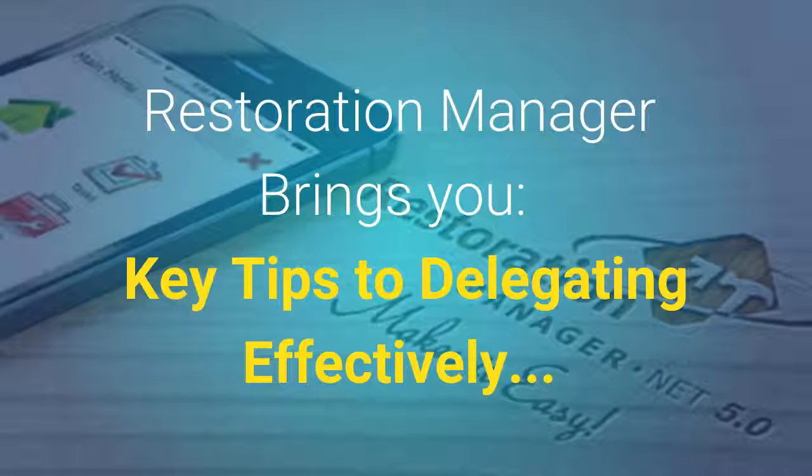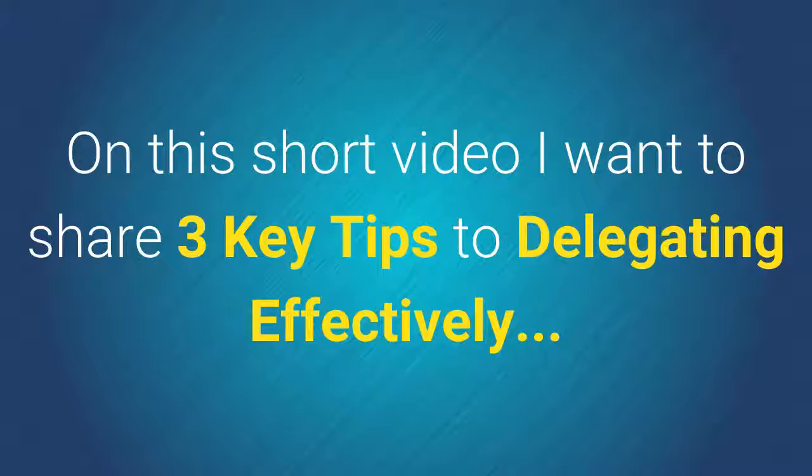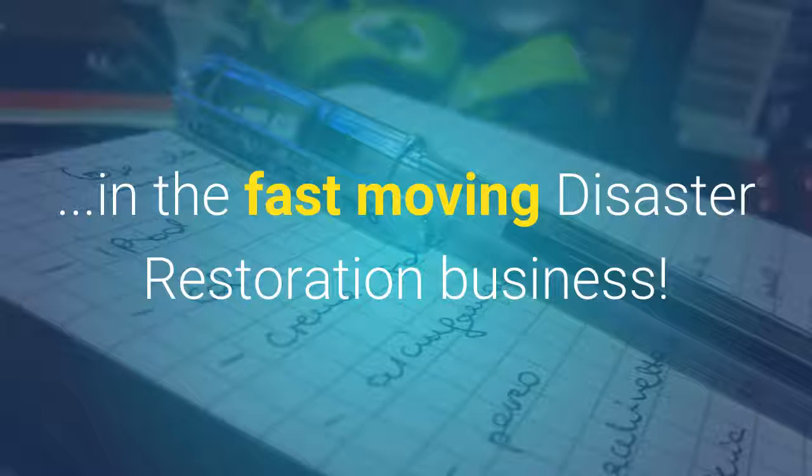Restoration Manager brings you key tips to delegating effectively. Hi, Dan Murray here with your Restoration Coach. In this short video, I want to share three key tips to delegating effectively in the fast-moving disaster restoration business.